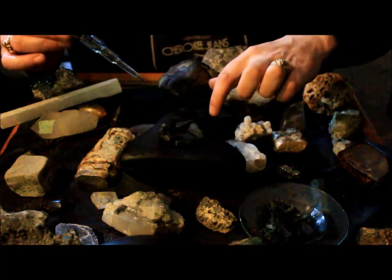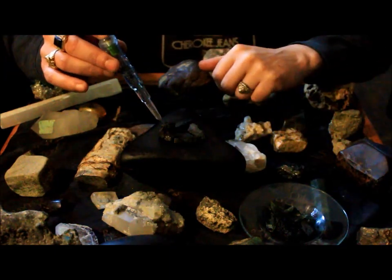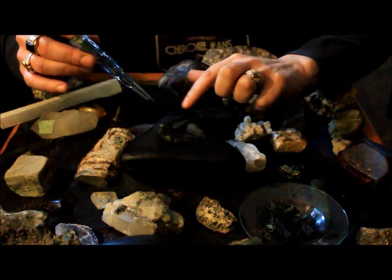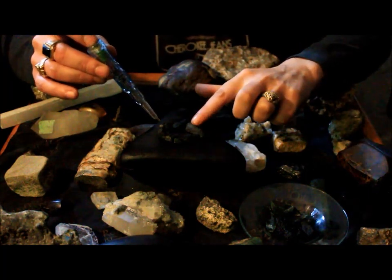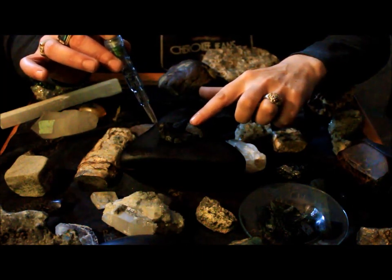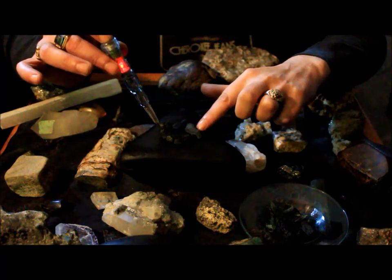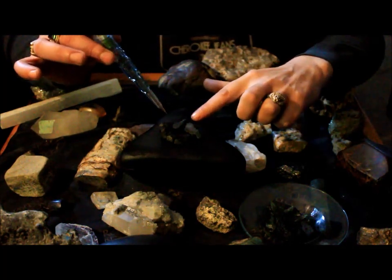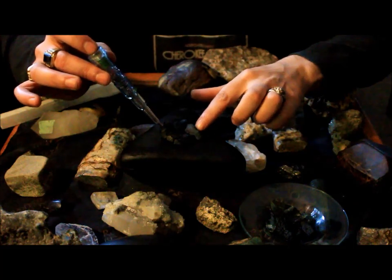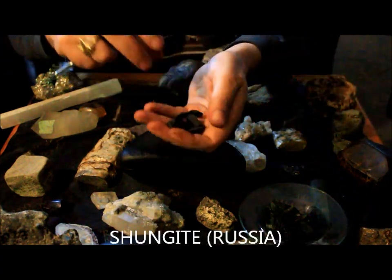These are all shungite stones on the top here, which are quite conductive. If all these are touching, I can touch nothing — but if I touch there, you can see it lights up. Of course if these were larger stones placed in soil, they would all interact together and you could just be touching one stone. That's shungite — shungite is quite conductive.